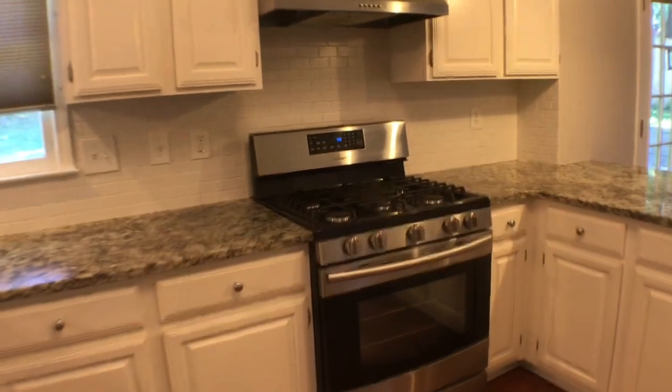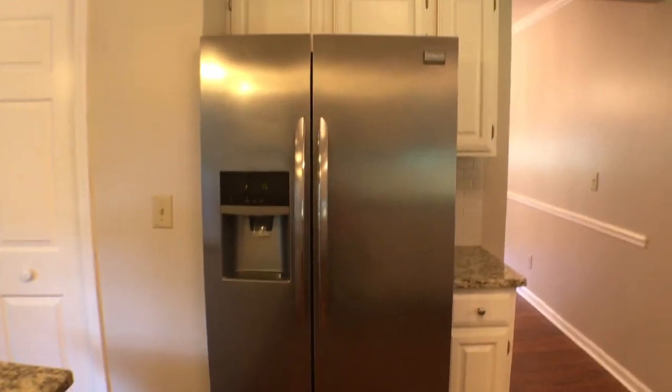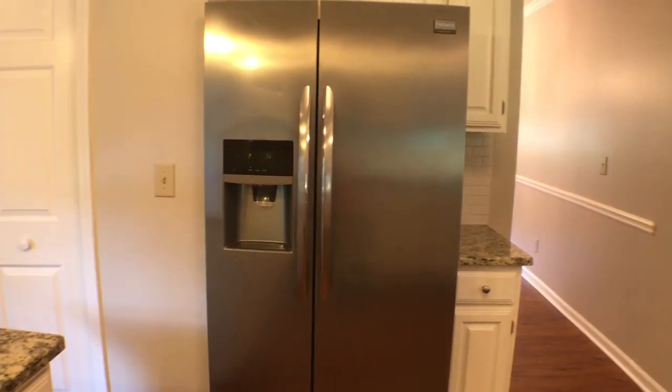Granite countertops, stainless steel appliances, and a five-burner gas stove. Stainless steel refrigerator with a built-in ice maker. The pantry is right here — plenty of room for your food items.